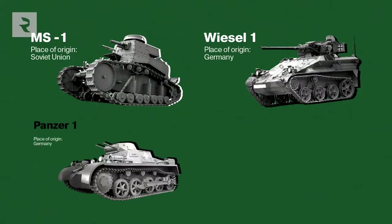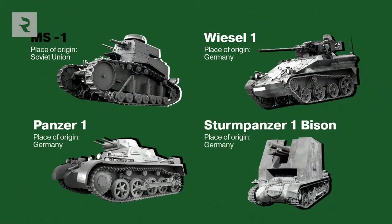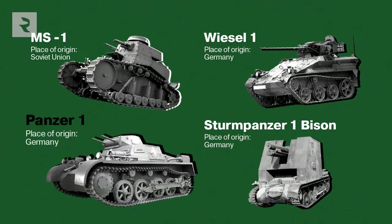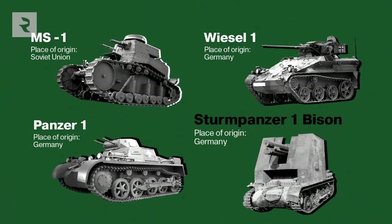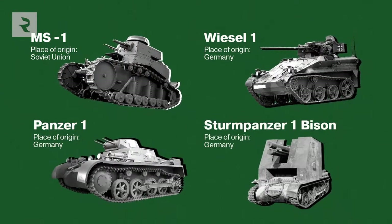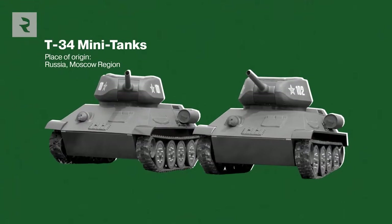So far, Sergei and Yuri have built four types of tanks: a Russian MS-1, a German Weasel-1, a German Panzerkampfwagen 1B, and a German Bison assault gun is currently in the works. But their latest achievement are their Russian T-34 mini-tanks.